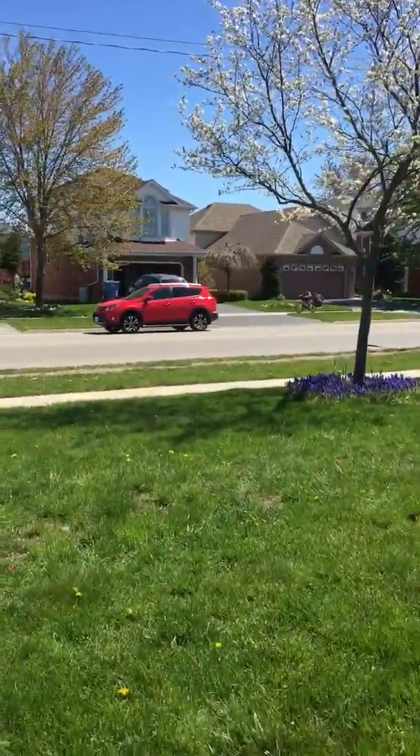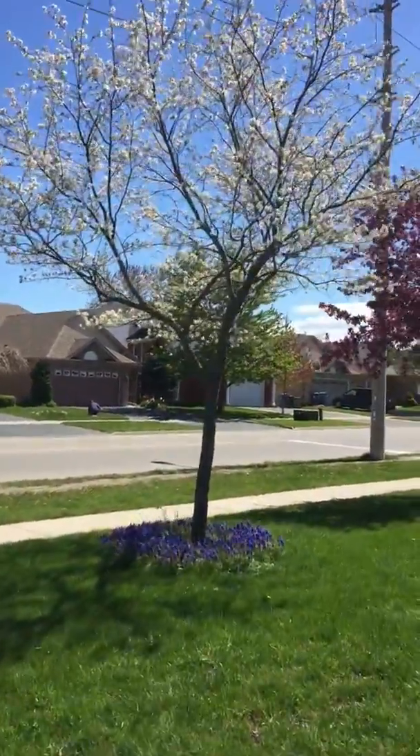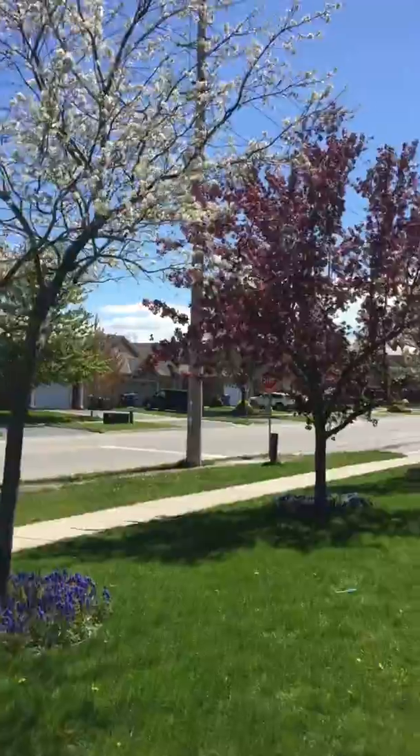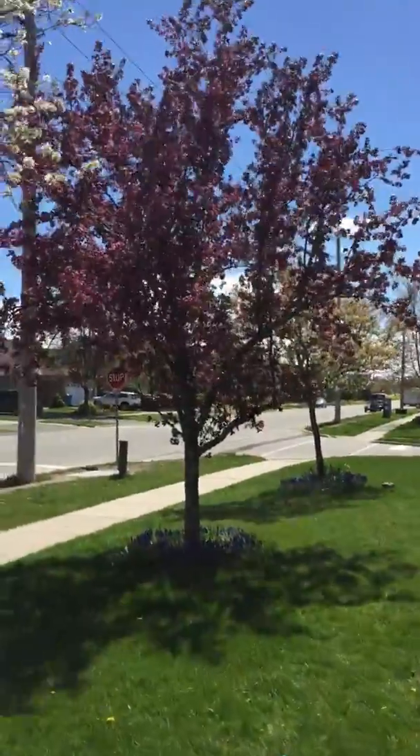So the garden's all looking good except for the dandelions, which are still fighting. We've got the white trees and a nice mix. On a lovely sunny day like this, it's very nice.